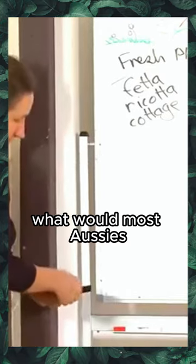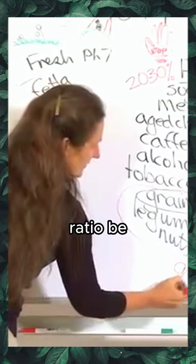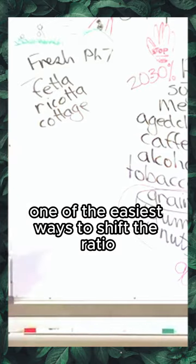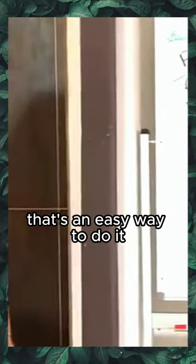What would most Australians' ratio be? About 90 percent acid, 10 percent alkaline. One of the easiest ways to shift the ratio is to increase the vegetables — especially the dark green leafy vegetables. That's an easy way to do it.